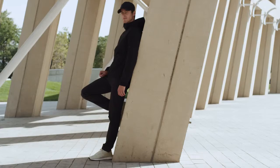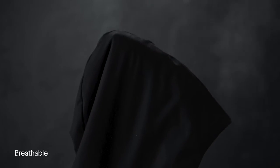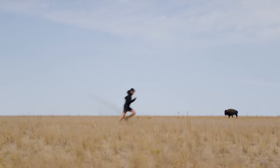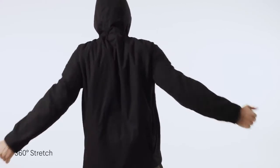A jacket that takes the best of extreme performance and combines it with sleek urban styling — with incredibly breathable active insulation, unprecedented warmth without weight, and dependable weather resistance. The result is a jacket that outperforms any in its category.